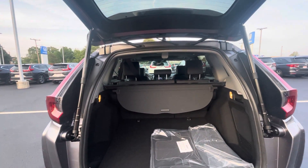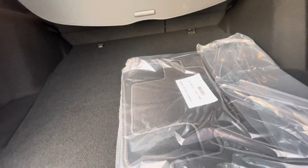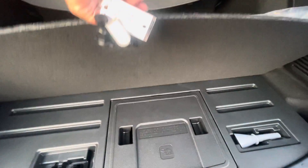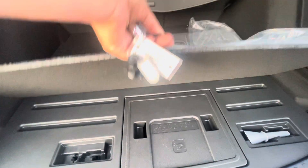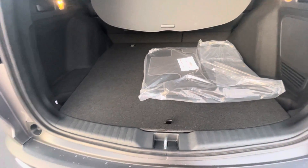There's plenty of space in here. Those seats will fold down completely flat. Now there's a compressor in here, because on the hybrids there is no spare tire to keep the weight down.